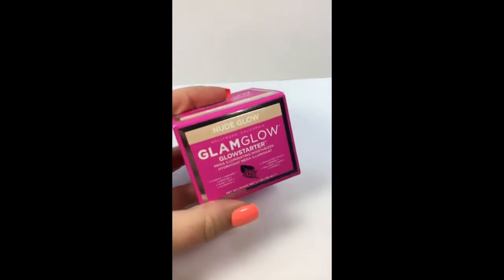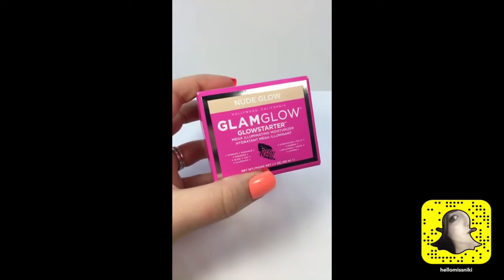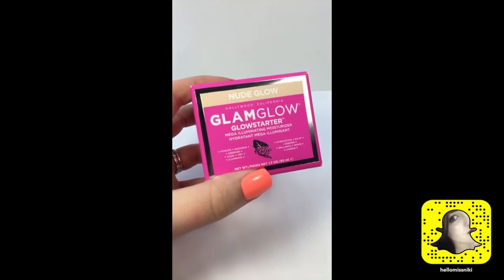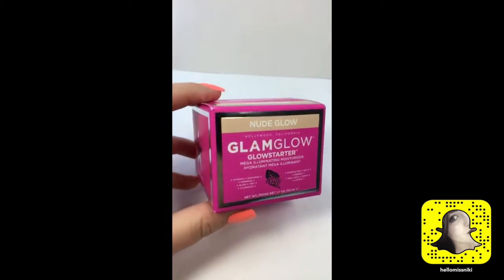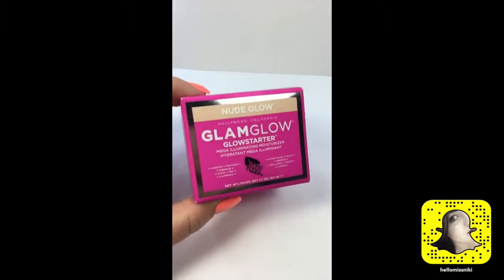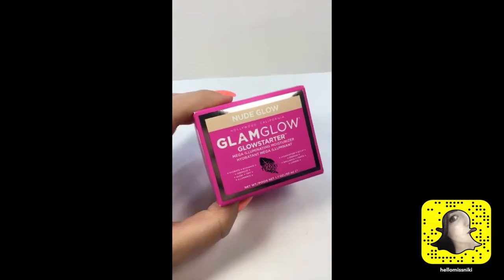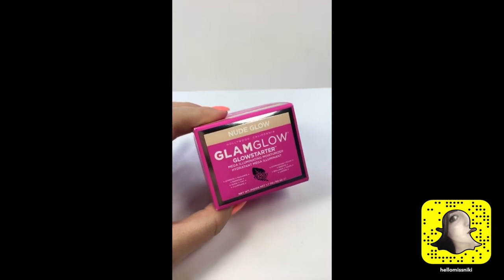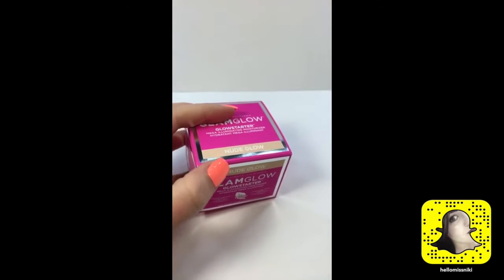This is what I've been waiting for — the GlamGlow GlowStarter Mega Illuminating Moisturizer. GlamGlow is pretty pricey, but thanks to a horrible influence in my life, Carla from Fashion Maven Mommy, she convinced me that splurging on good skincare products once in a while is important, and my skin will thank me later.